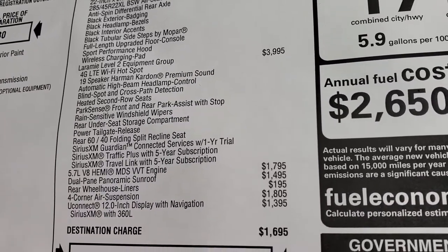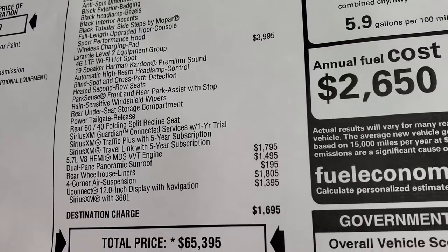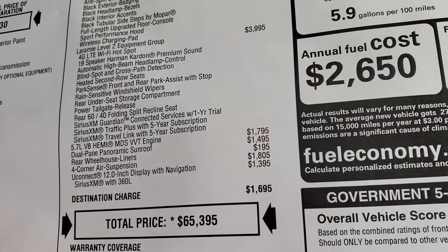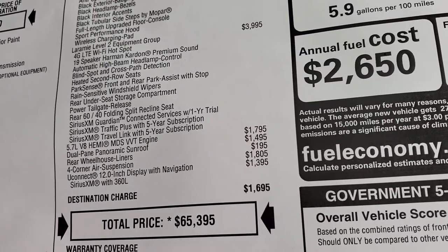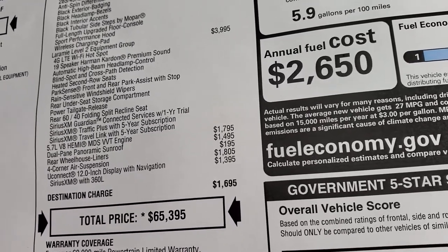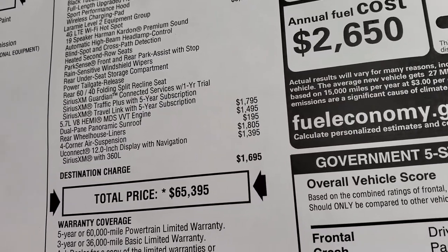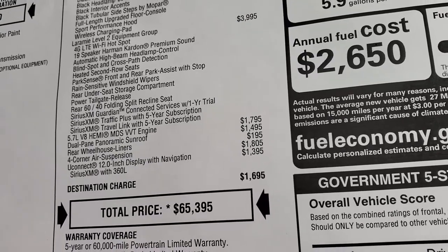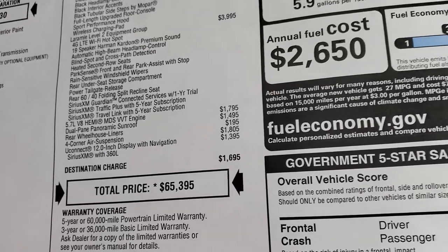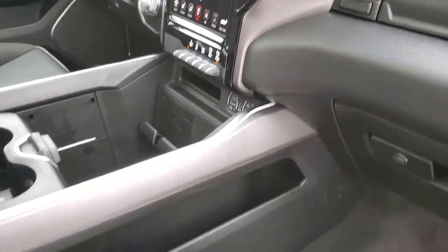The Laramie Level 2 gives you the 4G LTE Wi-Fi hotspot, 19 speaker Harman Kardon sound system, automatic high beam control, blind spot and cross path detection, heated second row seats, park sense, the under seat storage compartment, power tailgate release, Sirius Guardian for a year, and Sirius traffic and travel link for five years. The Hemi is a $1,795 option, dual pane panoramic sunroof is $1,495, the rear wheelhouse liners, four corner air suspension is $1,805, and the Uconnect 12 inch radio is a $1,395 option.